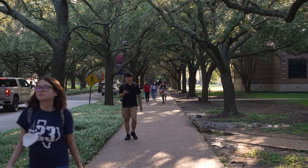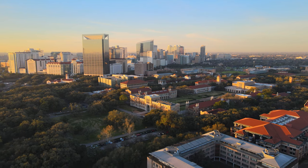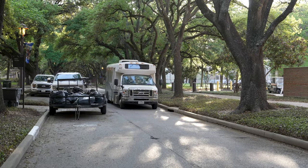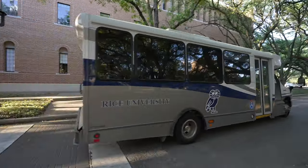Once you find a parking spot, you can access the majority of campus by walking along the inner loop. If you want to save time traveling across campus or have accessibility limitations, you can take advantage of Rice's free shuttle bus system. Look out for the inner loop and the greater loop buses to help you navigate the loops.